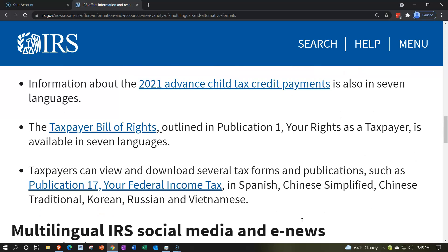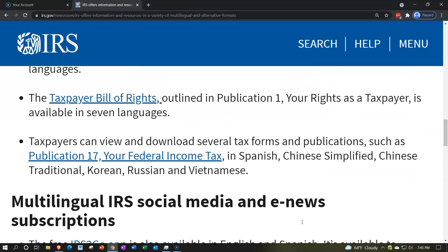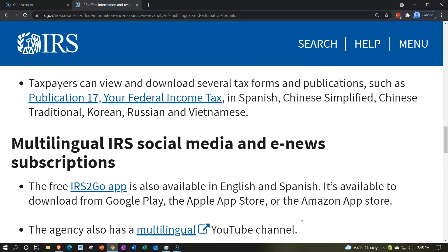The Taxpayer Bill of Rights — there's a link to that here — outlined in Publication 1, Your Rights as a Taxpayer, is available in seven languages. Taxpayers can view and download several tax forms and publications such as Publication 17, Your Federal Income Tax Return — there's a link to that here — in Spanish, Chinese Simplified, Chinese Traditional, Korean, Russian, and Vietnamese.